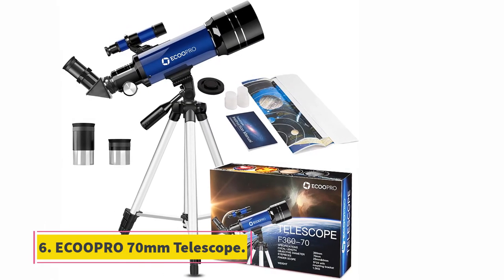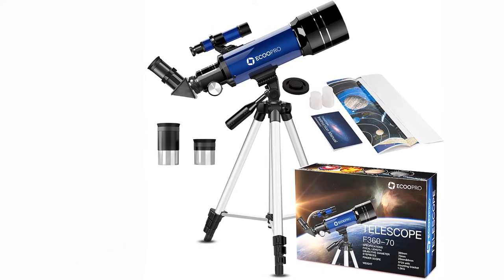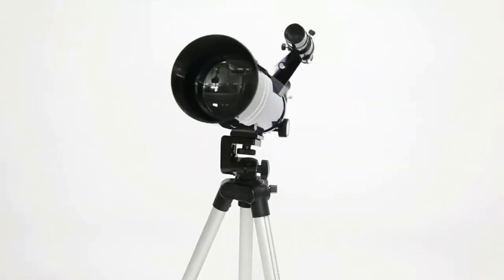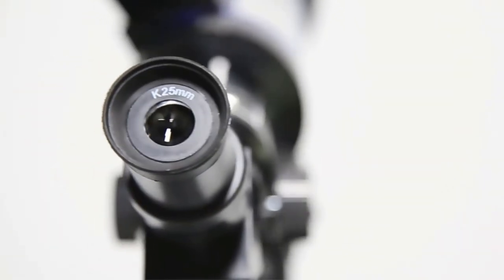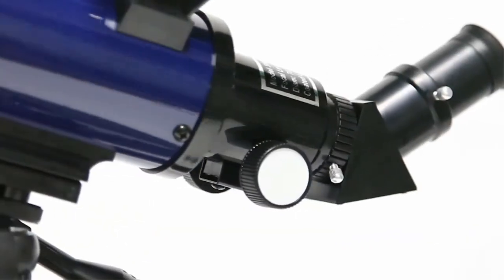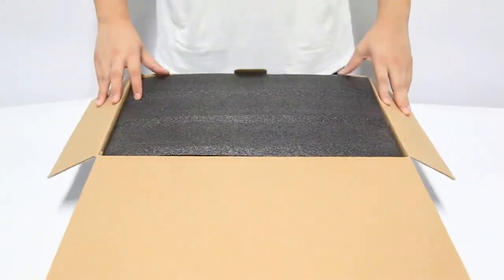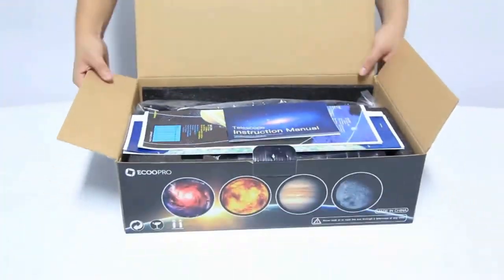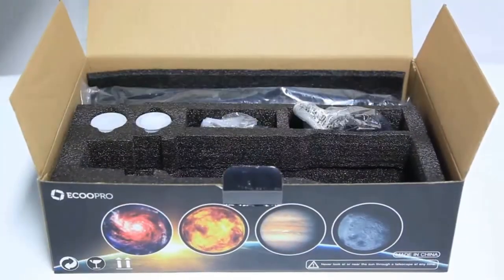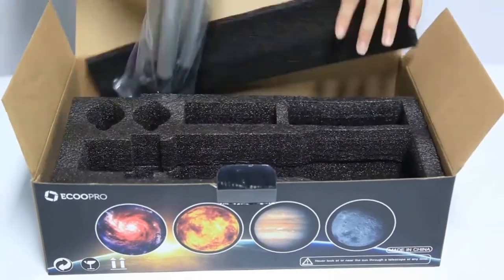At number 6, the ECU Pro 70mm Telescope. Another excellent telescope for beginners, the 70mm Astronomy Refractor Telescope boasts a 70mm aperture and a 360mm focal length, which is a great place to start for night sky viewing. There are no tools required for setup, meaning once the box arrives on your doorstep, you are only a few moments away from exploring the night sky with your family.